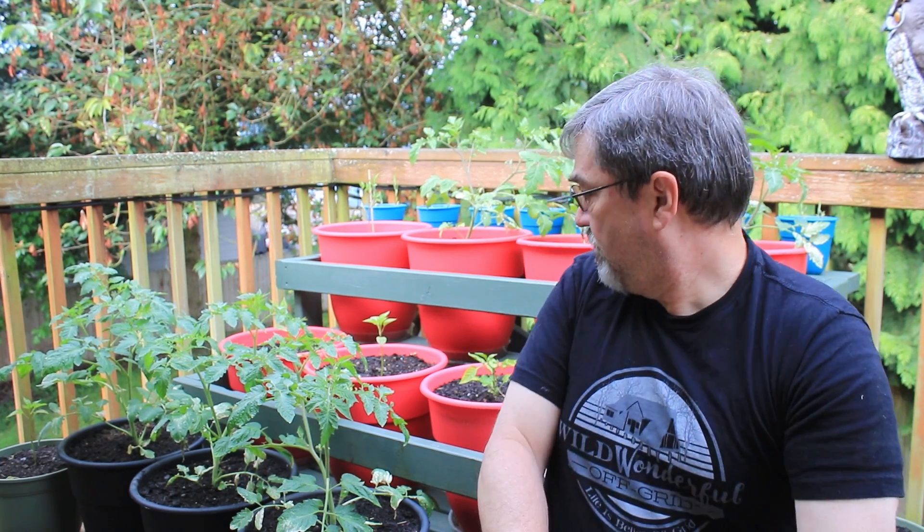Some of them have taken off really well. These three tomatoes down here seem to be really happy, and the ones in the back are happy too — a little more sunburned, but doing pretty well. When we had rain we noticed the buckets were holding water, so I drilled larger holes in the bottom.